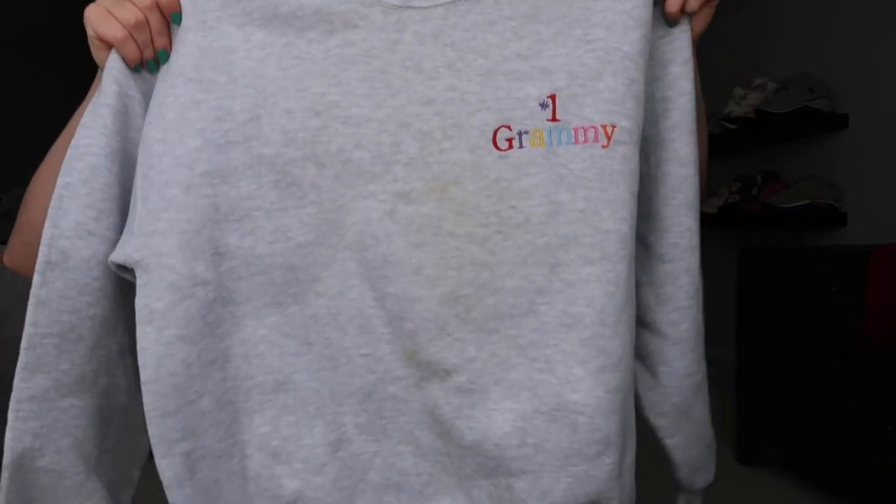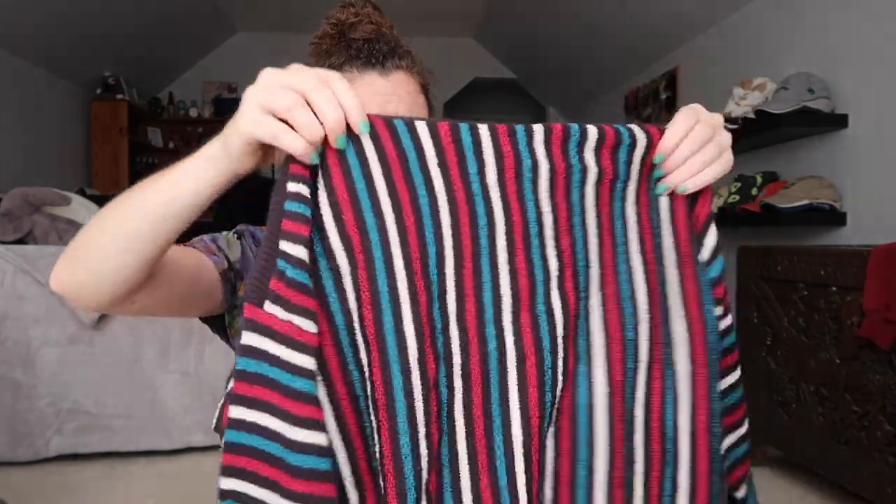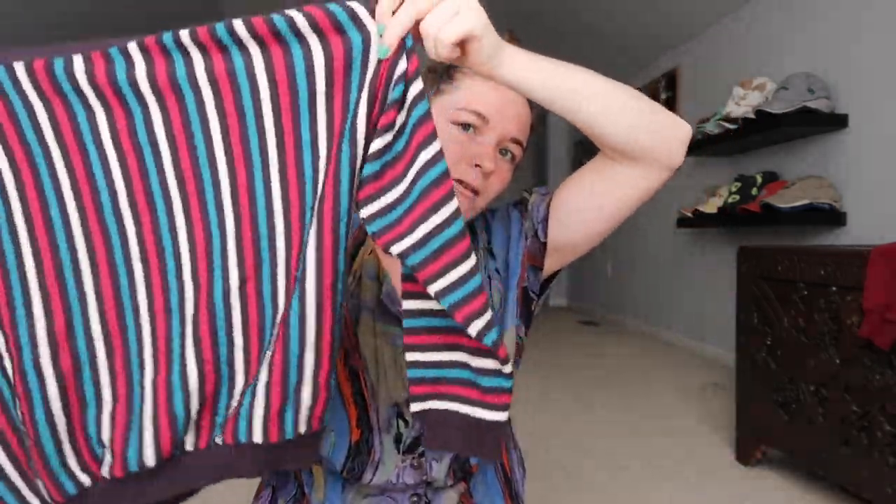I got this shirt — this is a Talbots orange printed shirt and the back has these pockets, I thought it was kind of interesting. This one is from my grandmother. It says 'number one Grammy' and it has some stains on it. I'm going to see if I can tie dye it because it's really cute and I think it's funny. This is a flannel — I like the colors. This is a sweater, just a striped one with a cool shape to it. I got these green sweatpants — I really like the color.